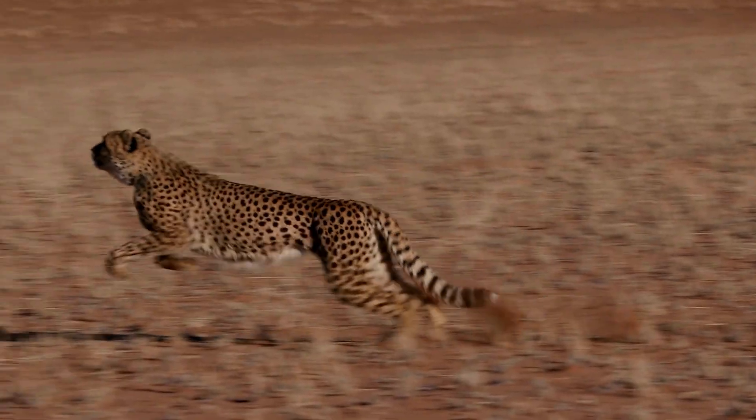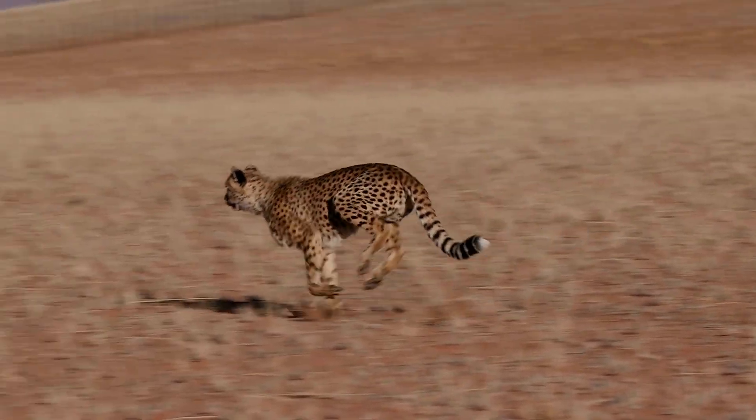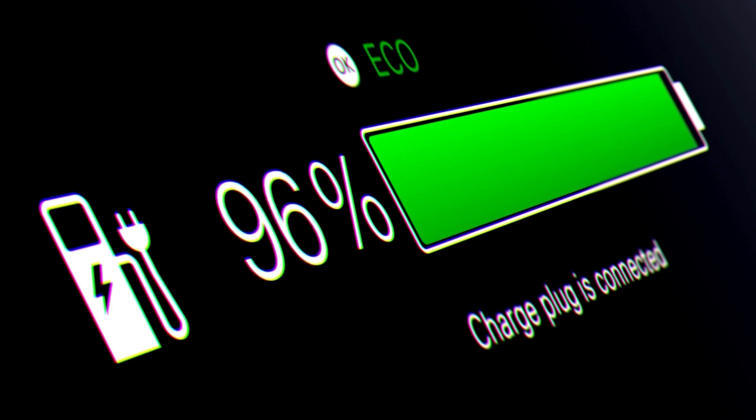A cheetah can sprint upwards of 70 miles per hour, but only for a short distance or period. A more sustainable speed for a cheetah is closer to 40 miles per hour. This resembles a battery's peak output versus its continuous power output. In this video, we will break down the difference between the two and what they mean for setting the right expectations of battery ownership.